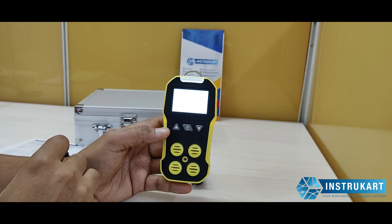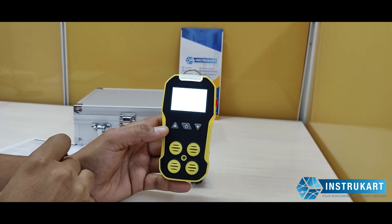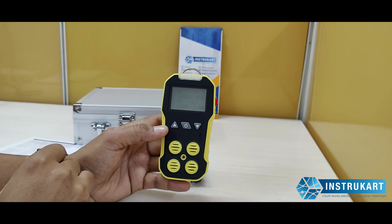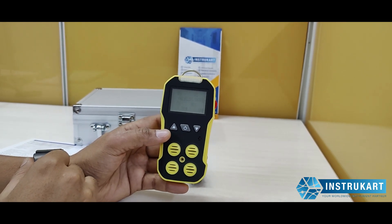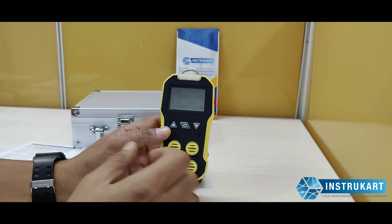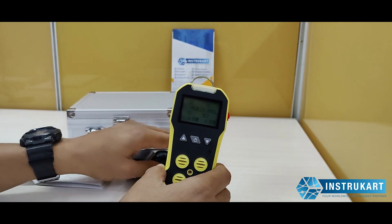The accuracy for this is plus or minus 5% on full scale, with a response time of less than 30 seconds. This is an IP66 rated product, and it uses a power source of 3.7 volts lithium-ion battery,